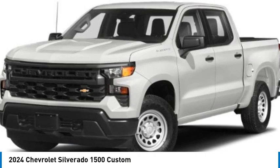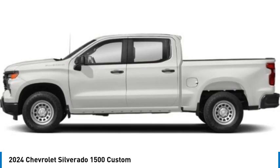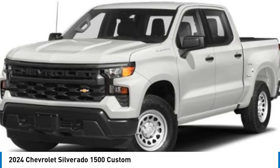Stop by and take a look at the 2024 Silverado 1500. The Chevy Silverado 1500 has the lowest cost of ownership of any full-size pickup. Here are some of this vehicle's great options.